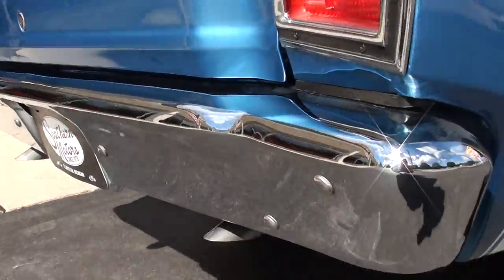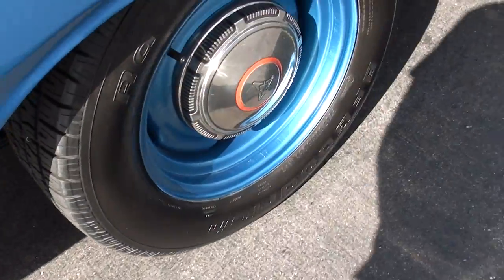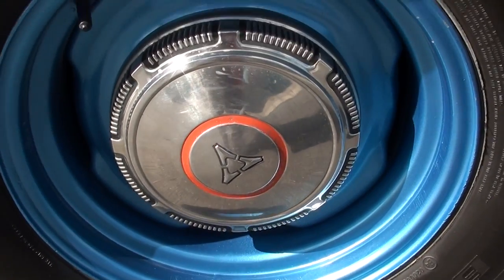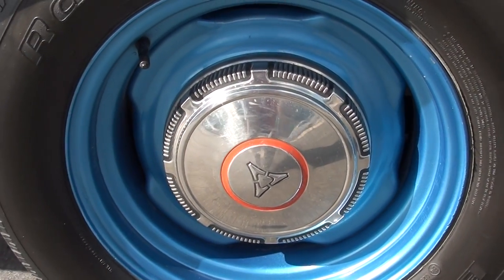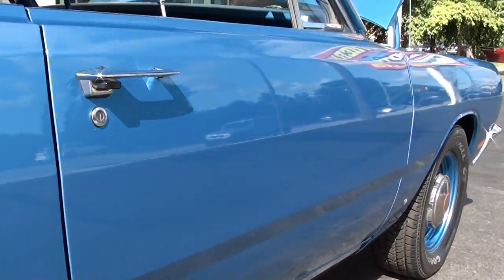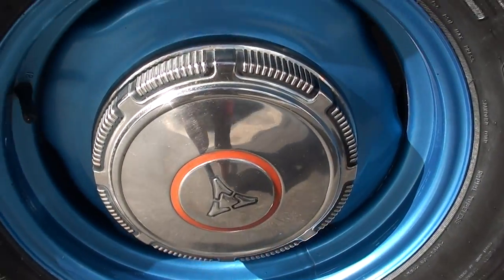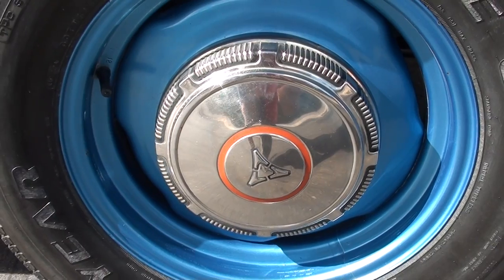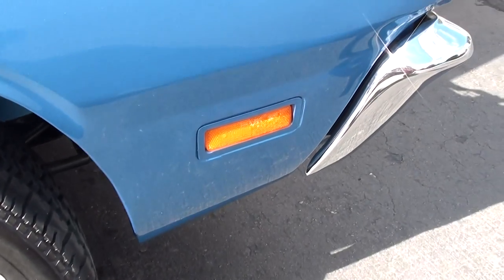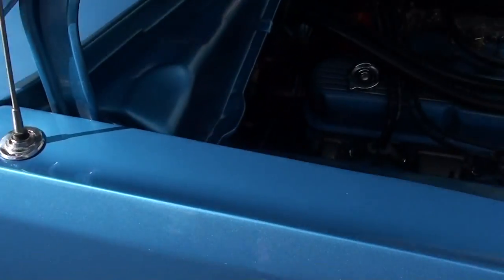And like I say, just as nice on the bottom. There's a little dust on that bumper, guys.